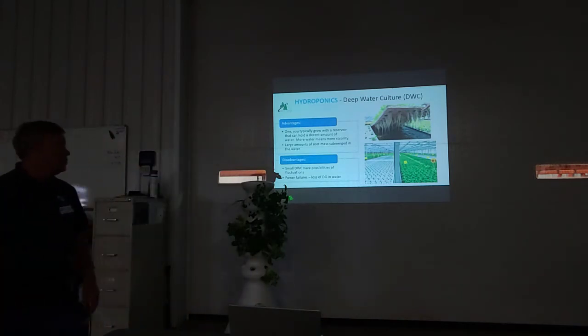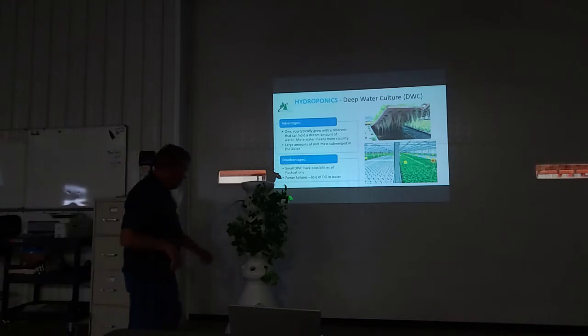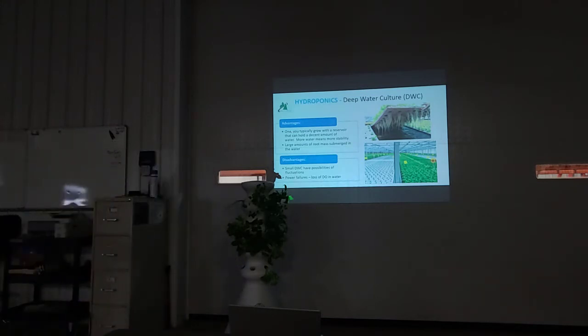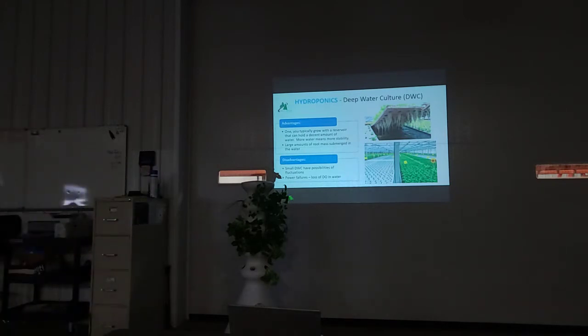Here's a deep water culture system. It's basically a trough with a liner and water in it — typically about 12 inches deep. We put a styrofoam raft over the top and set plants in it. To keep plants from falling through, we use net cups where the plant sits inside, often started in rock wool, then placed in the raft. We call these rafts.